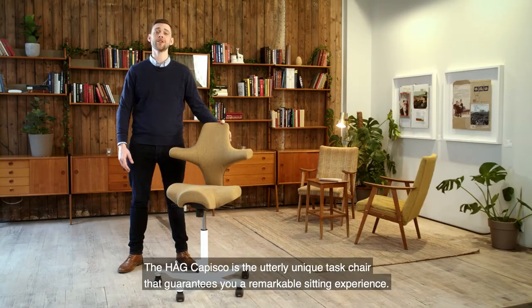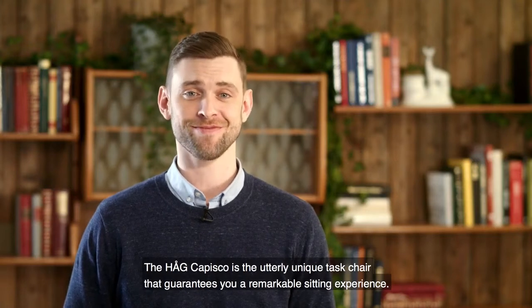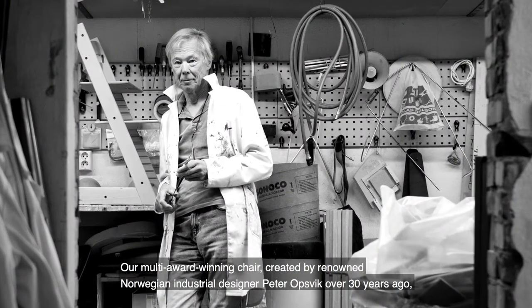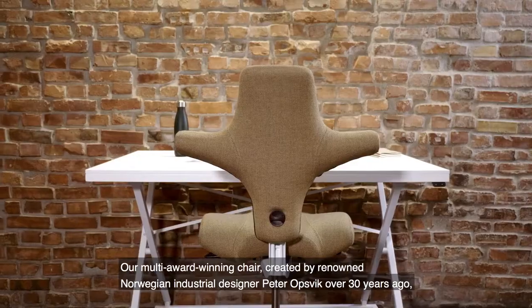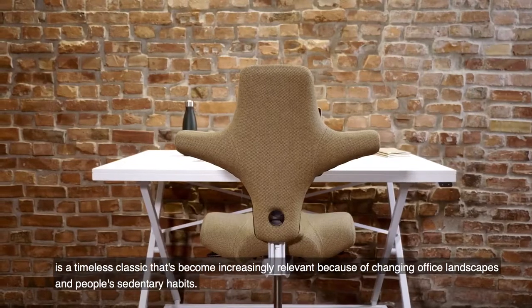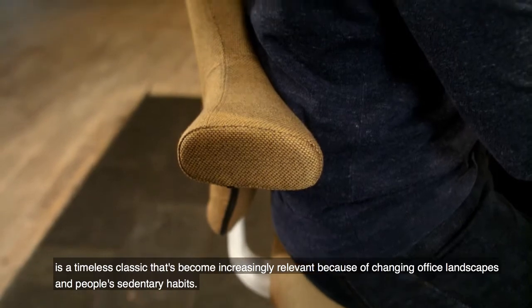The Hag Capisco is an utterly unique task chair that guarantees you a remarkable sitting experience. Our multi-award winning chair, created by renowned Norwegian industrial designer Peter Opsvik over 30 years ago, is a timeless classic that's become increasingly relevant because of changing office landscapes and people's sedentary habits.